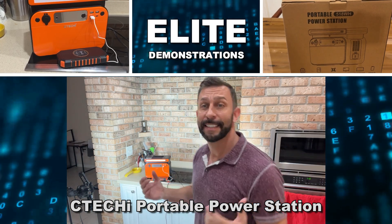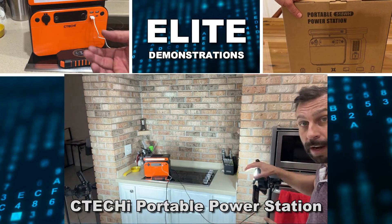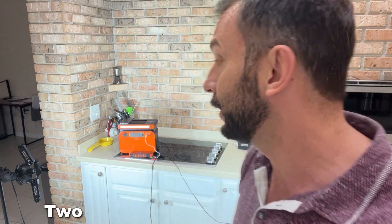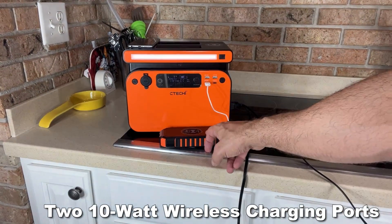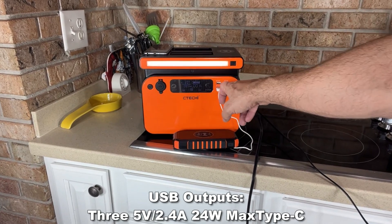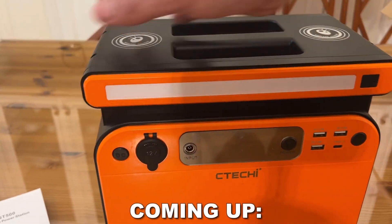Hey folks, Adam here with Elite Demonstrations, showing off the C-Techie. This is a great power station. I'm currently running my studio lights — both of them — out of the outlets on the side. On top of that, I'm charging my cell phone wirelessly right on top, and I'm charging another device. This still has various USB-A and USB-C ports. Let's go ahead and check it out.